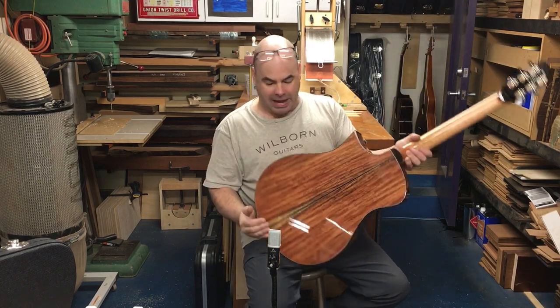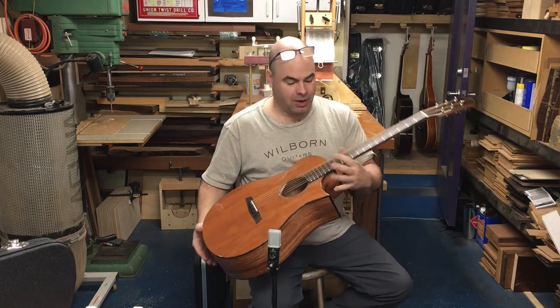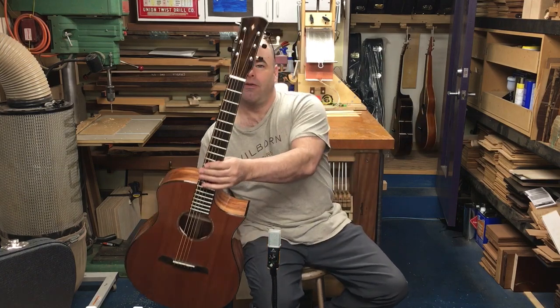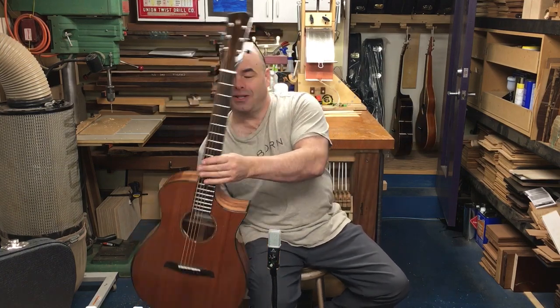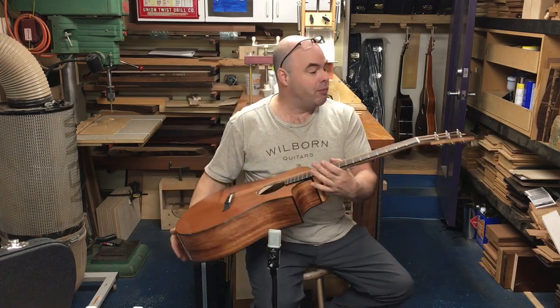This is bound with ziricote and it has an arm bevel, cutaway obviously, a really cool bookmatched piece of ziricote for the headstock, which gives it kind of a cool 'the curtains are parting' look. And a sound port.